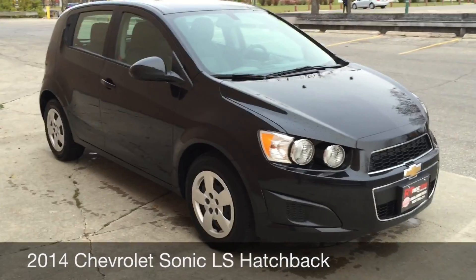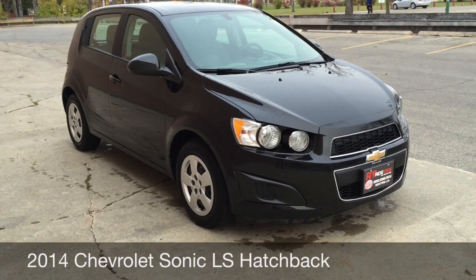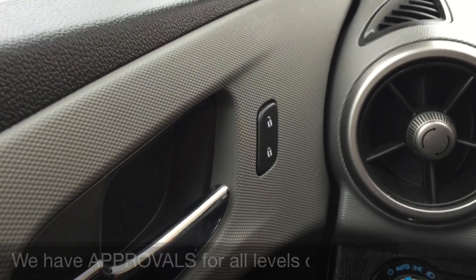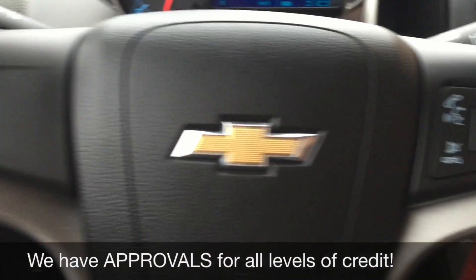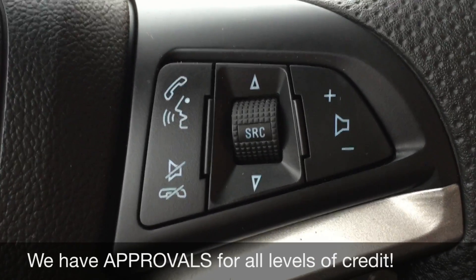This is the exterior of the vehicle, so let's step inside and take a look at the interior. Starting with your power locks, then over to the right side of the steering wheel — those are your voice-activated calling buttons and your media control buttons right there.